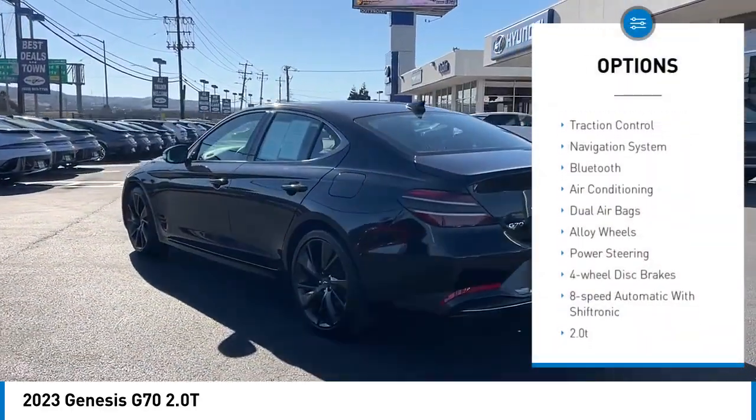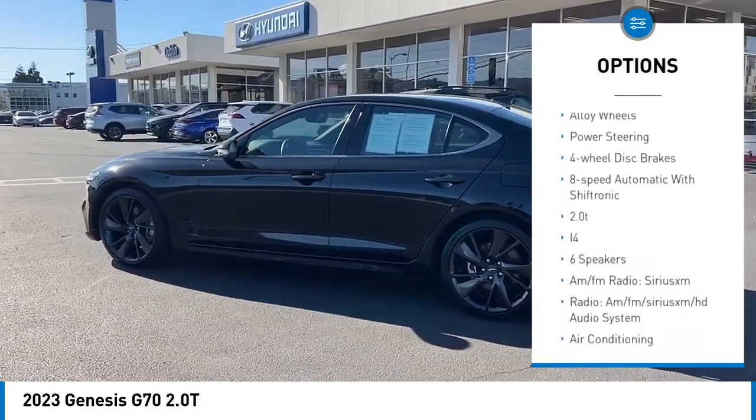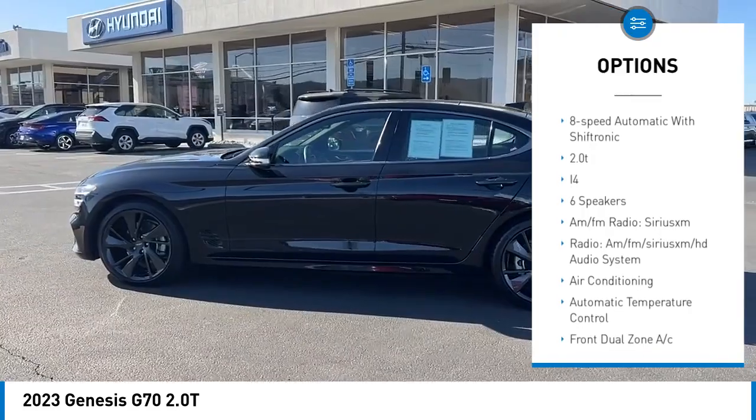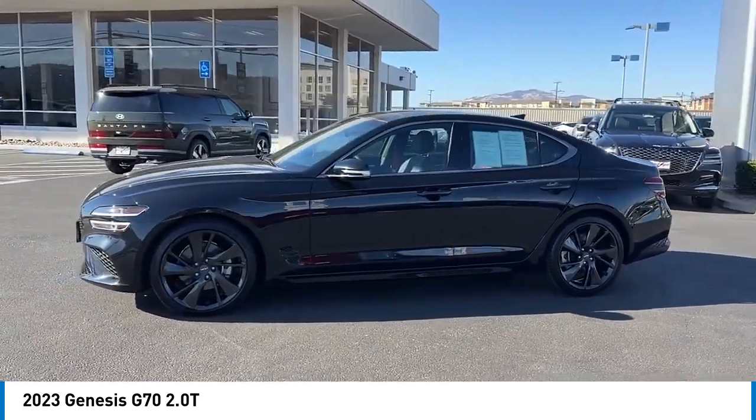Back-up camera, power passenger seat, traction control, navigation system, Bluetooth, air conditioning, dual airbags, alloy wheels, power steering, four-wheel disc brakes.